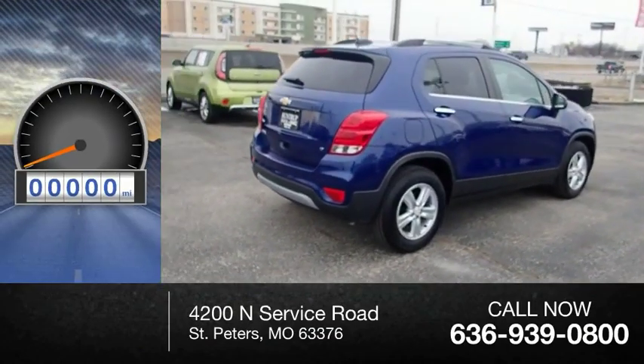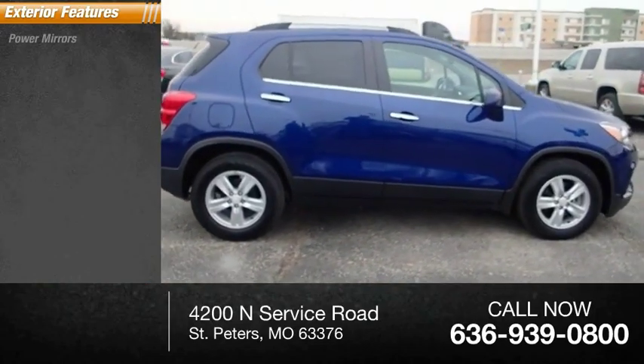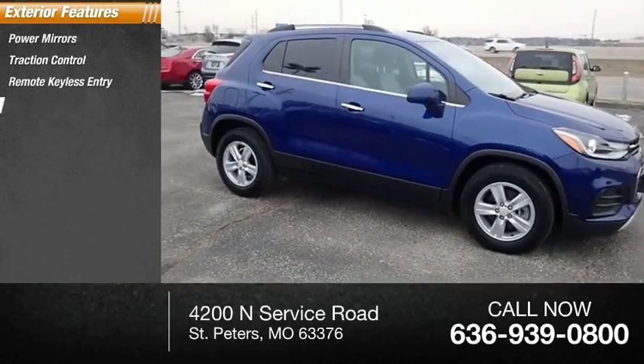This vehicle has less than 15,000 miles. Here are some of this vehicle's great options: power mirrors, traction control, remote keyless entry, and power sunroof.